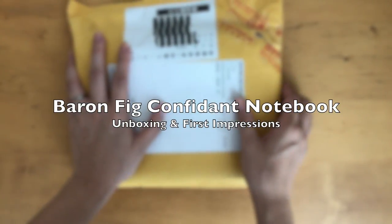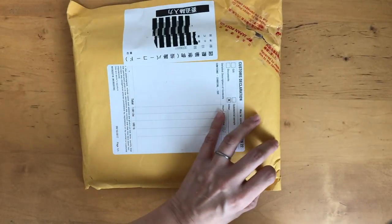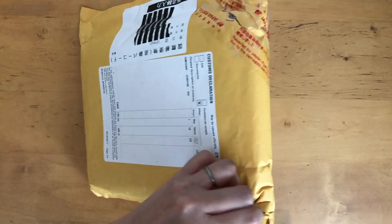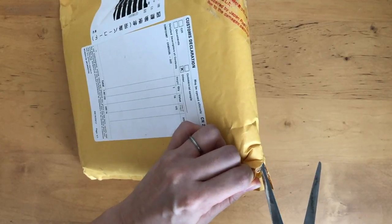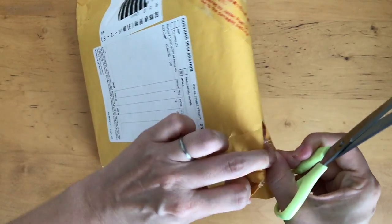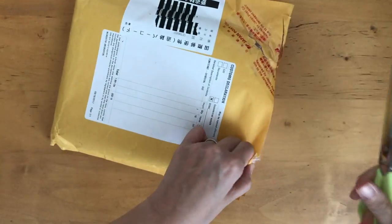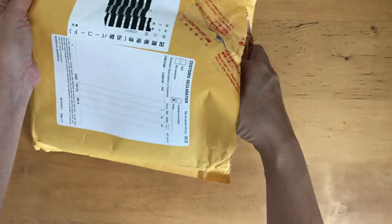Hi, it's Mids from iLifeMids. Thank you so much for stopping by. Today I wanted to do an unboxing and quick first impressions of a notebook — a journal notebook. I was contacted by Baron Fig, and some of you might know this company. I myself, to be honest, have heard of them but I'm not really aware of them. I don't think I've ever seen them in Japan. So when they contacted me, they said they have this notebook called The Confidant and wanted to see if I would review it for them.